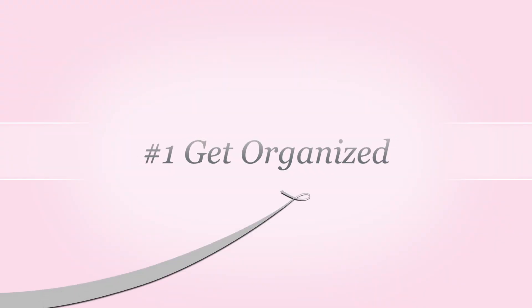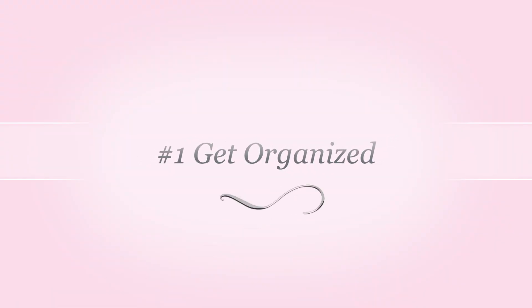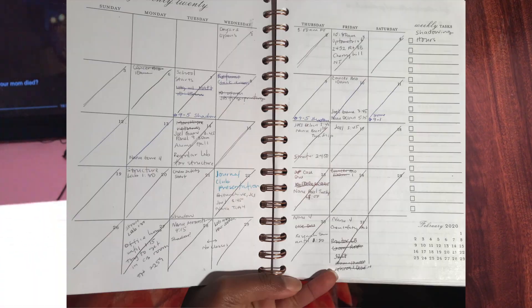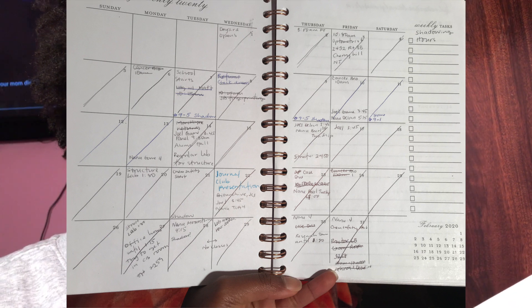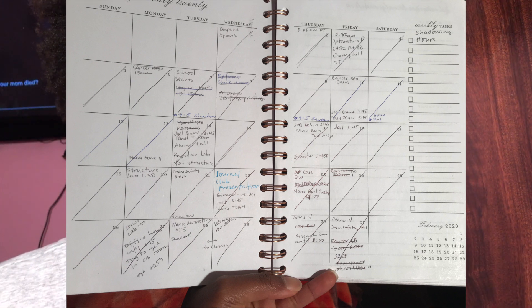Number one is to get organized. You're going to need a planner or something of the sort. I would take my planner and write down any important dates — when my exams were, when classes were starting, whether I had a project due. Write each and everything down so that you have no reason to forget.